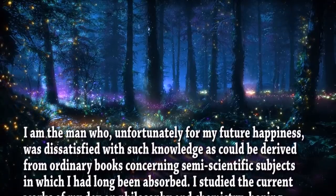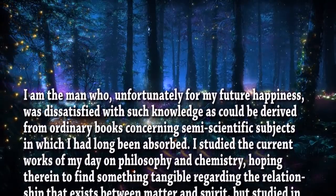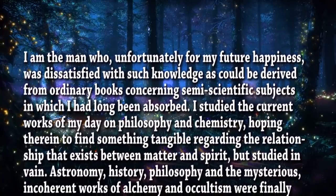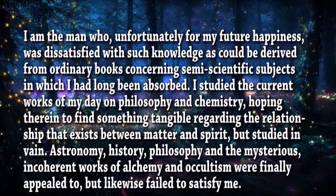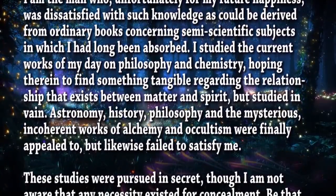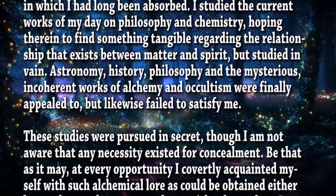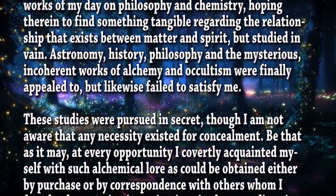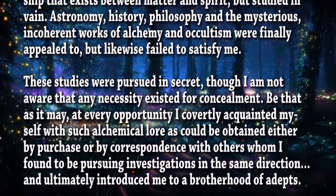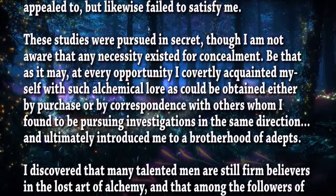'I am the man who, unfortunately for my future happiness, was dissatisfied with such knowledge as could be derived from ordinary books concerning semi-scientific subjects in which I had long been absorbed. I studied the current works of my day on philosophy and chemistry, hoping therein to find something tangible regarding the relationship that exists between matter and spirit, but studied in vain. Astronomy, history, philosophy, and the mysterious, incoherent works of alchemy and occultism were finally appealed to, but likewise failed to satisfy me. These studies were pursued in secret, though I'm not aware that any necessity existed for concealment. At every opportunity, I covertly acquainted myself with such alchemical lore as could be attained either by purchase or by correspondence with others whom I found to be pursuing investigations in the same direction, and ultimately introduced me to a brotherhood of adepts.'